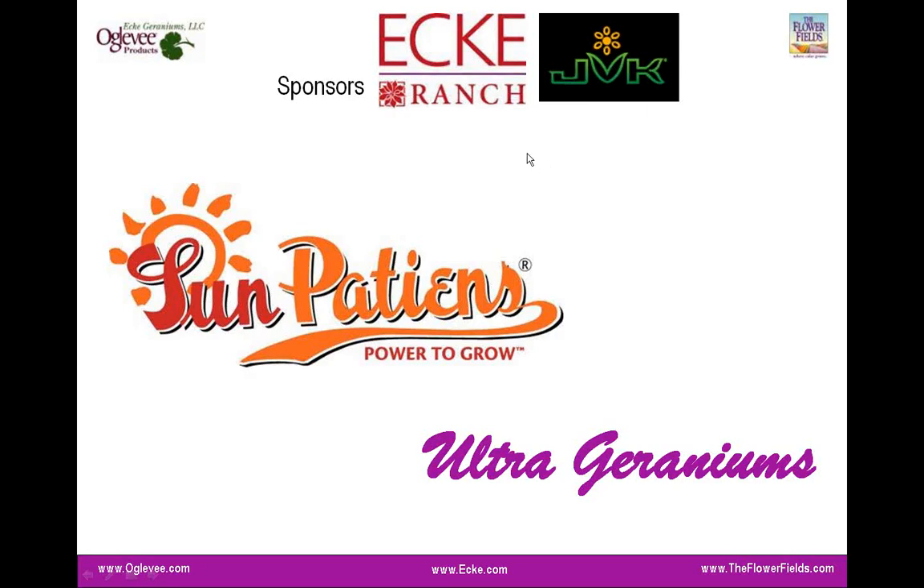Hello, everyone. Good morning from the Paul Ecke Ranch. Welcome to our webinar today. My name is Rebecca Simmonsma. I'm the technical services manager for the Ecke Ranch.